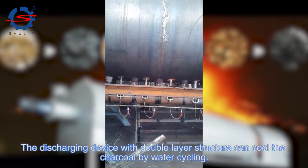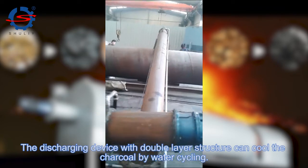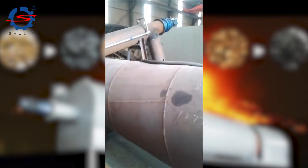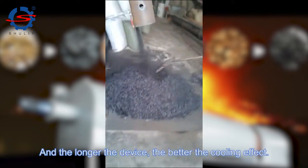The discharging device with double layer structure can cool the charcoal by water cycling. The longer the device, the better the cooling effect.